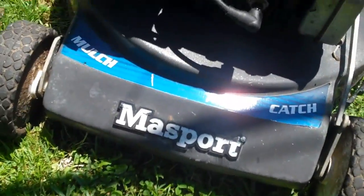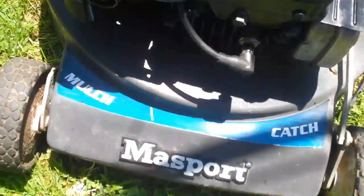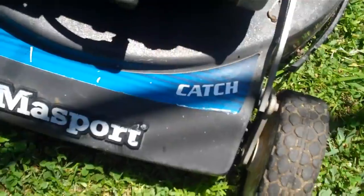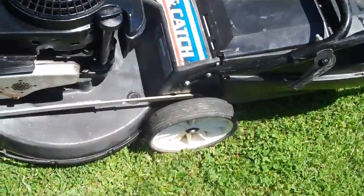Here we have a real treat for you — it's a Massport mower with a Briggs and Stratton engine. It's both a mulcher and a regular mower with a catcher, 5 horsepower, and a very sturdy build.